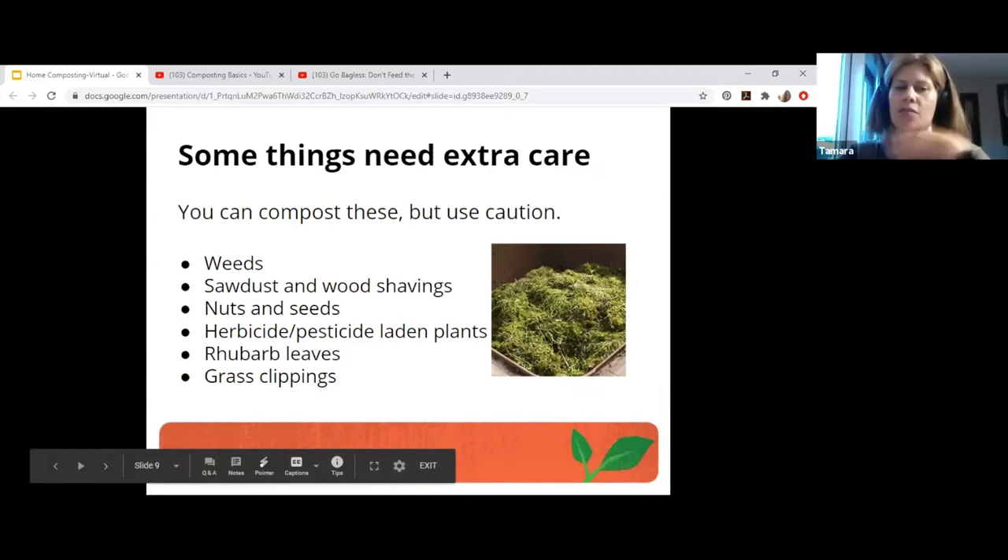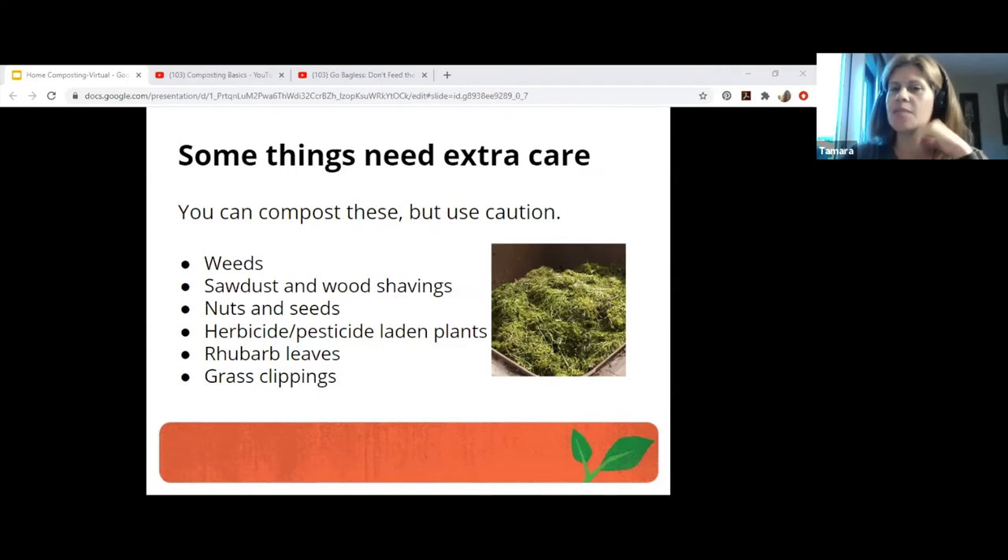You can compost these things but use caution. Weeds — don't pull them until you have to. Sometimes weeds build, feed, and protect soil. Weeds can add valuable nitrogen and other nutrients. Dandelions are actually a flower and can be helpful — good for bees as one of the first flowers out. Sawdust and wood shavings: small quantities are okay, but they can be slow to break down and may pull nitrogen from the soil if there's too much. Watch treated lumber because it could leach toxic chemicals. Be careful with herbicides and pesticides.